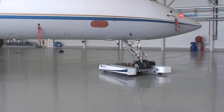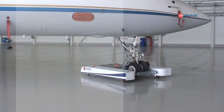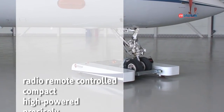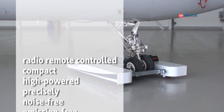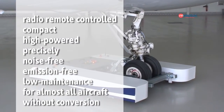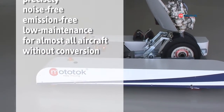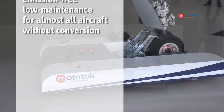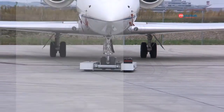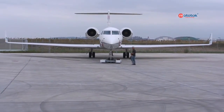Mototalk is one of the most modern, innovative and economical maneuvering concepts in the world. Mototalks are radio remote controlled, very compact and high powered. They can be controlled very precisely and are noise and emission free and low maintenance. Mototalks can be used for almost all aircraft within seconds and without conversion. Mototalks outperform ordinary tugs — get to know that incomparable, intelligent, superior new tug feeling.